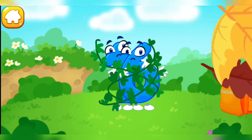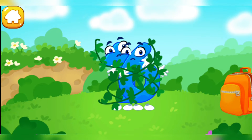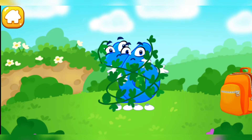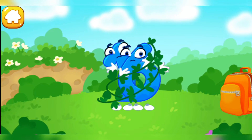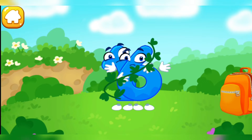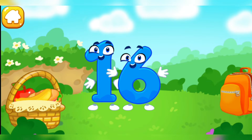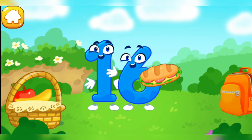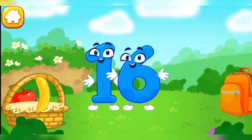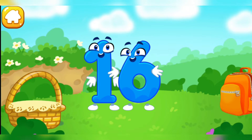Number 16 decided to go camping, but got tangled up in the twigs! Let's help number 16 untangle itself! Tap on a twig! Number 16 got very tired! Let's treat it to something tasty! Good!